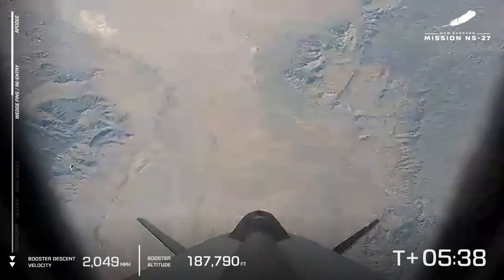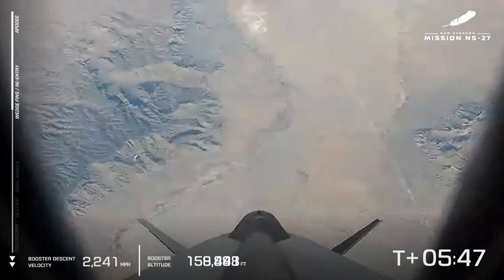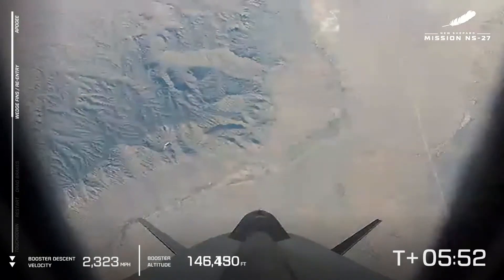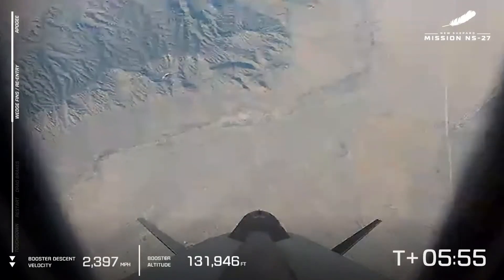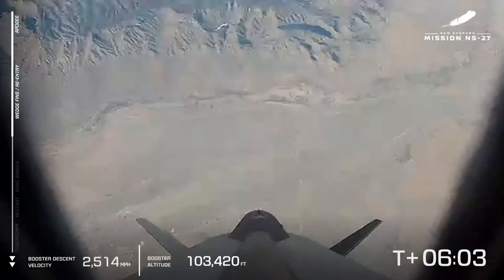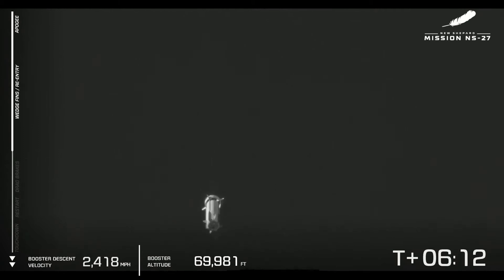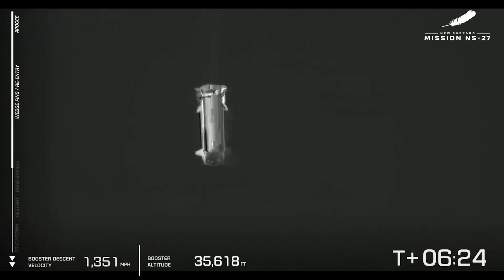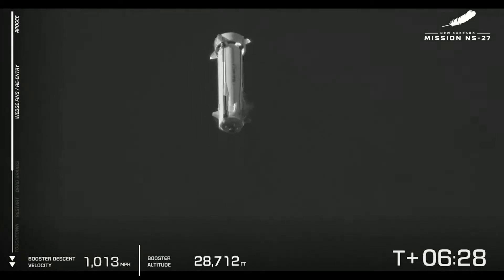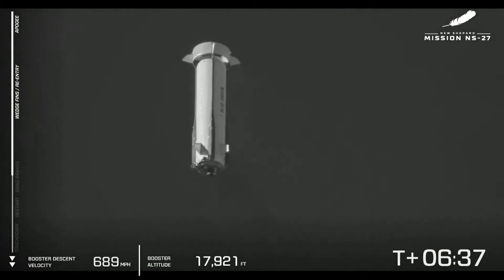We're looking at a nominal flight. This is the NS-27 mission — the first flight of an all-new vehicle, an all-new booster, an all-new crew capsule for our fleet. The wedge fins have deployed. As the booster makes its way back down to launch site one, those fins and the general aerodynamic shape of the rocket help maintain stability on descent. We're at max re-entry velocity, just under Mach 4. Next up, we're going to see the drag brakes inside the ring fin deploy, and that's going to dramatically cut the booster's speed.